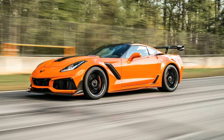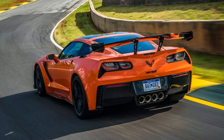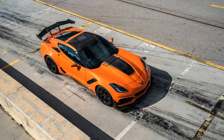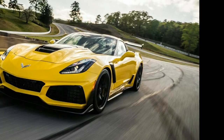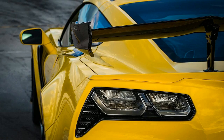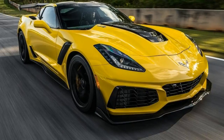Chevy's small block LT4 engine wasn't quite enough for the ZR1. The 6.2-liter V8 gained a much larger supercharger with the highest horsepower and torque ever massaged from a production small block. The result is 755 horsepower and 715 pound-feet of torque in a car that only weighs about 40 pounds more than the Z06, coming in at 3,560 pounds.